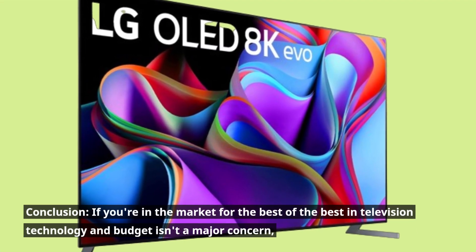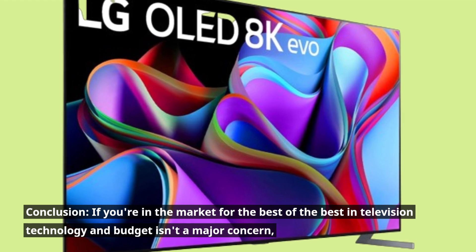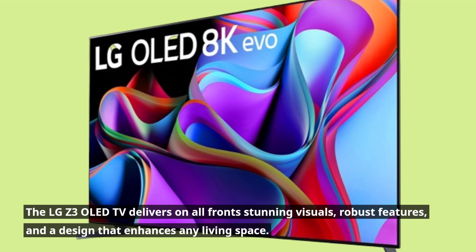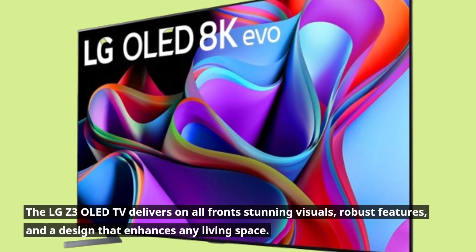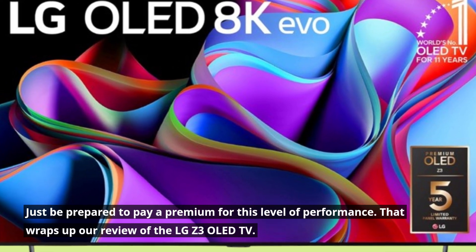Conclusion: if you're in the market for the best of the best in television technology and budget isn't a major concern, the LG Z3 OLED TV delivers on all fronts — stunning visuals, robust features, and a design that enhances any living space. Just be prepared to pay a premium for this level of performance.